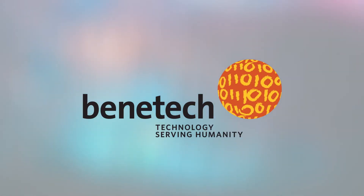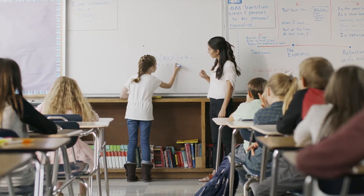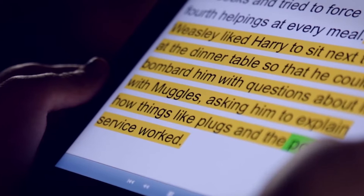Benetech — technology serving humanity. Students study math and science at school. A blind girl takes out a white cane. Students use technology to learn.